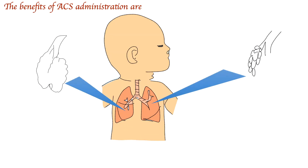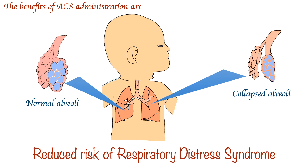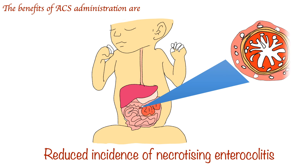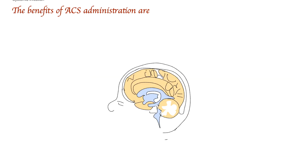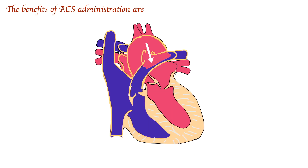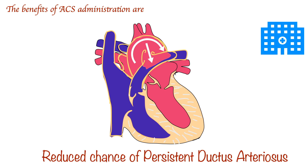Antenatal corticosteroid administration helps to reduce the risk of respiratory distress syndrome. They also help to reduce the incidence of necrotizing enterocolitis. The rate of intraventricular hemorrhage is also reduced, and there is a reduced chance of patent ductus arteriosus, as well as systemic infection, and there is a shorter hospital stay.